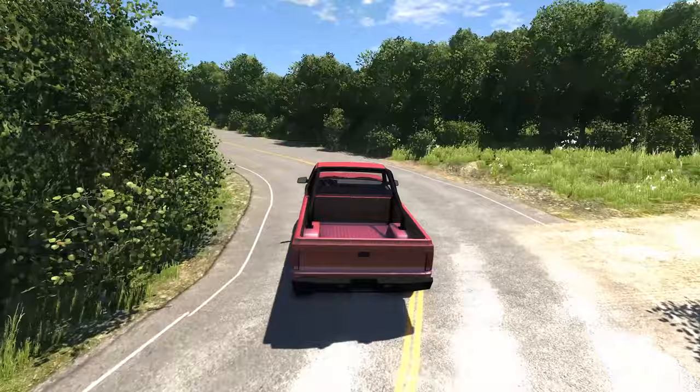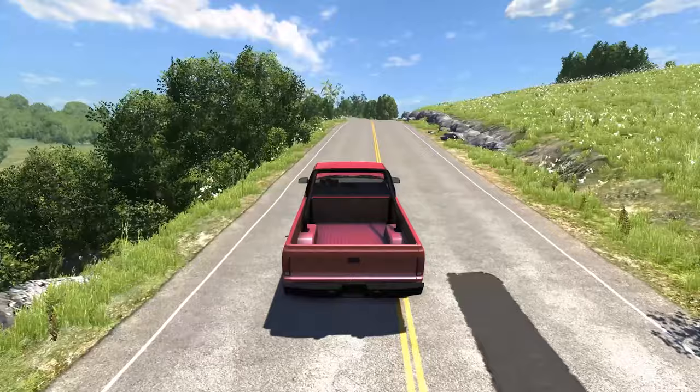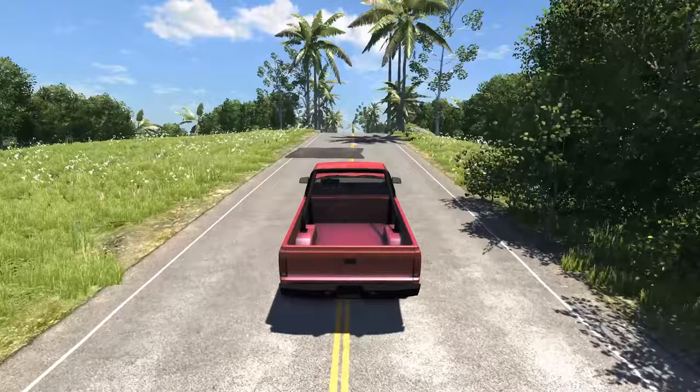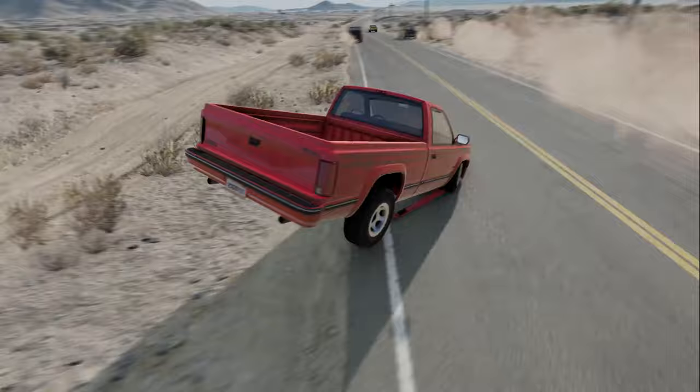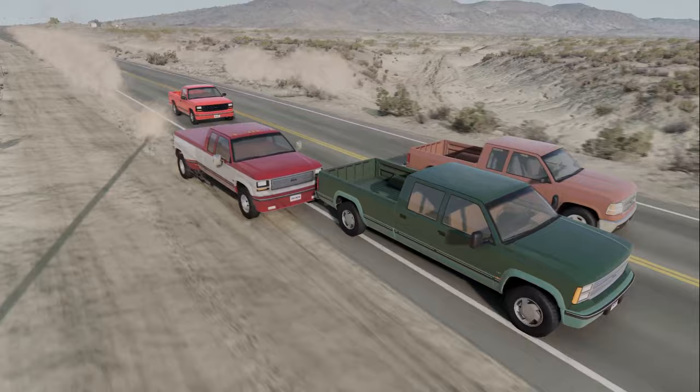On August 3rd, 2013, BeamNG launched its first public version of the game, Alpha 0.3. The D-Series made its grand entrance in this release, boasting six distinct configurations. Over the years, the vehicle has seen numerous updates, adding new versions such as Sport, the extended cab, heavy-duty D35, and crew cab models. The introduction of new parts, props, engines, and powertrain upgrades have turned the D-Series into the Swiss Army knife of trucks.